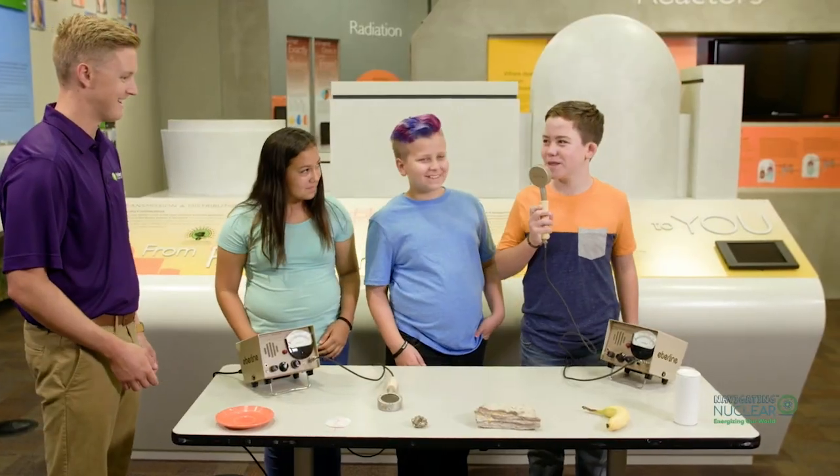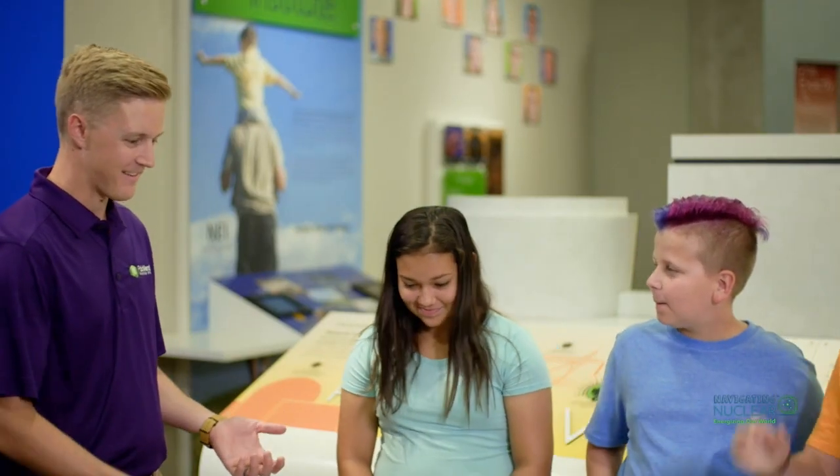I thought it was really cool — it's a great experience for us to see kids just like us and for them to just be able to go out and do that.